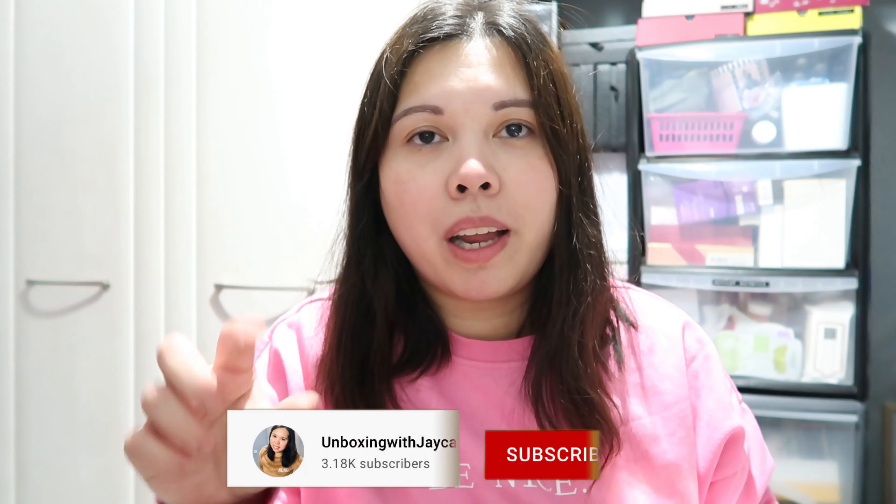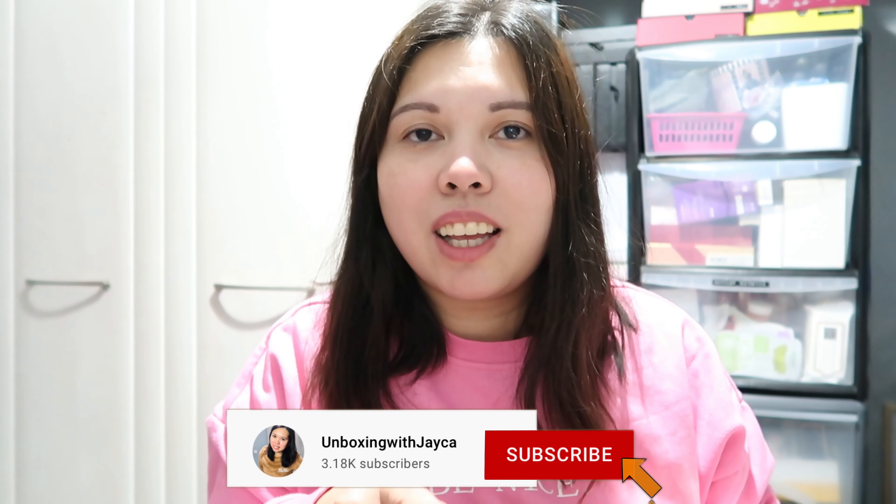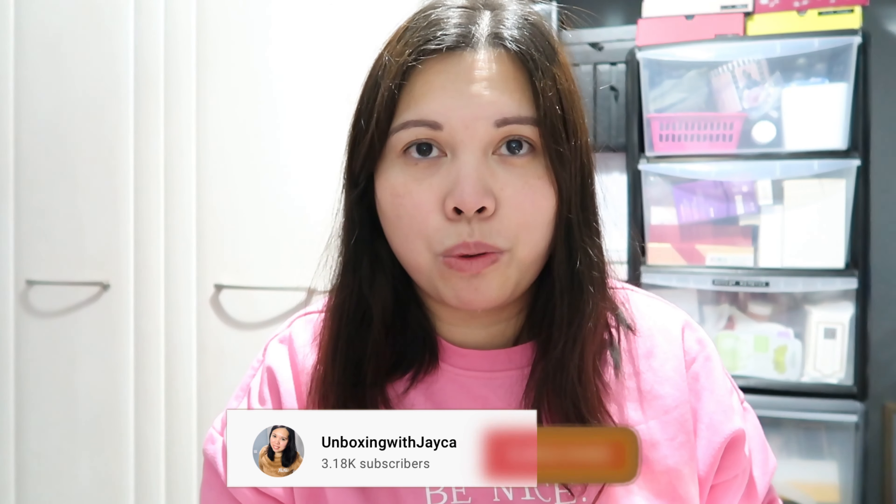Before I start, lovelies, if you're new to my channel, welcome! My name is Joica. I do beauty videos like unboxing subscription boxes, beauty hauls, lineup spoilers of subscription boxes, and more. If you like this kind of video, make sure to subscribe. And if you're already subscribed, thank you so much for tuning in again and for your continuing support.